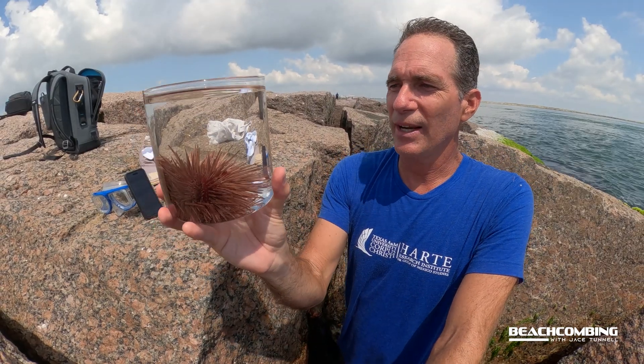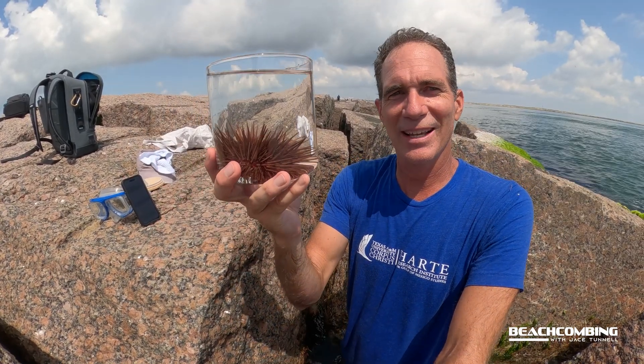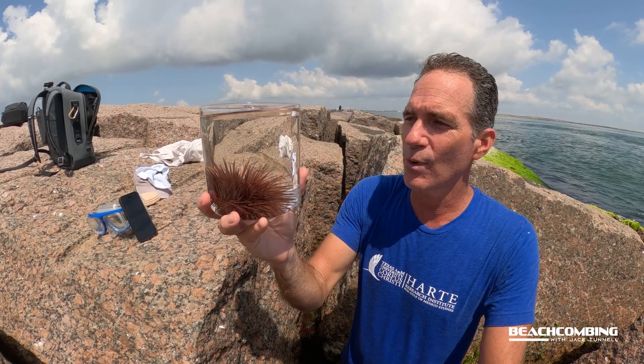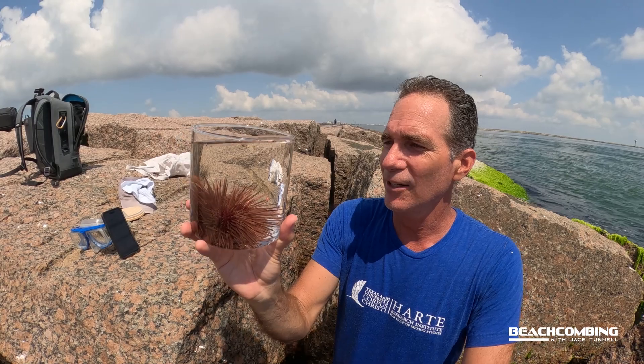What do you think the predators would be on this — what is going to actually try to eat these things? Sea turtles. Sea turtles are one of the main predators, and we've got a lot of sea turtles coming up and down this jetty, so you can probably guarantee they're looking for some of these.